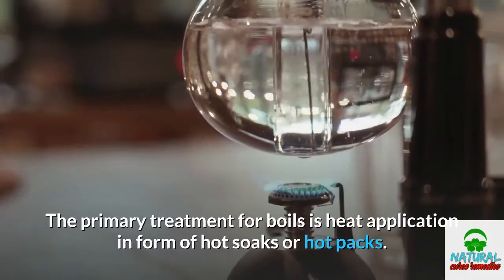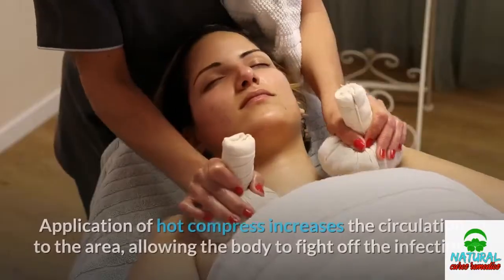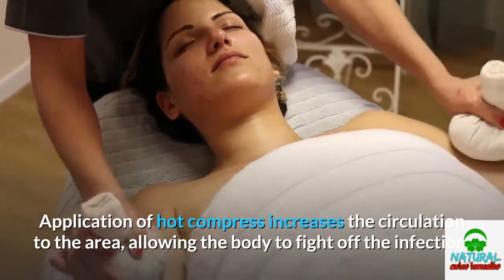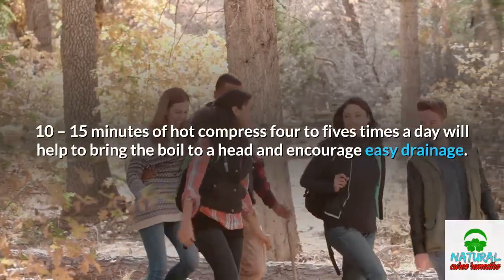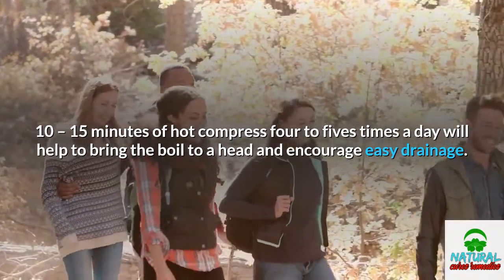The primary treatment for boils is heat application in the form of hot soaks or hot packs. Application of a hot compress increases circulation to the area, allowing the body to fight off the infection. Ten to fifteen minutes of hot compress, four to five times a day, will help bring the boil to a head and encourage easy drainage.